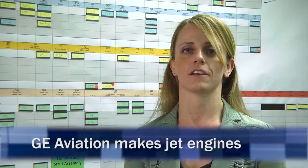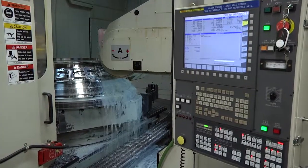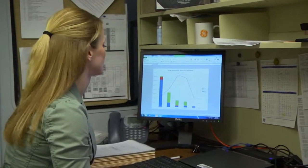The Evendale, Ohio facility is GE Aviation headquarters. We do engine testing and development. We do manufacturing. We do assembly. We do sourcing. And we have our material support team here, as well as our corporate headquarters.